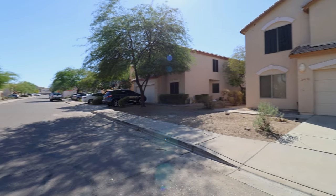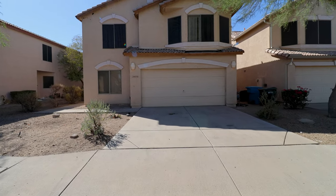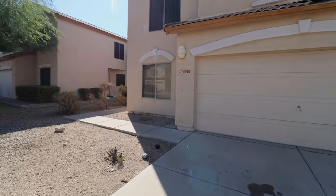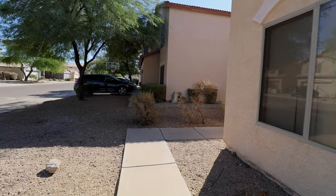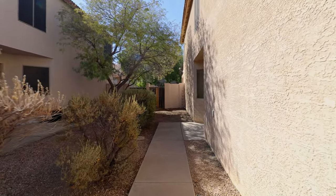Today we will tour 20030 North 20th Way in Phoenix, Arizona. By the end of this video, I hope you'll know whether this is a place you want to call home. Service Star Realty has been doing property management in Phoenix, Arizona since we opened our doors in 2011.